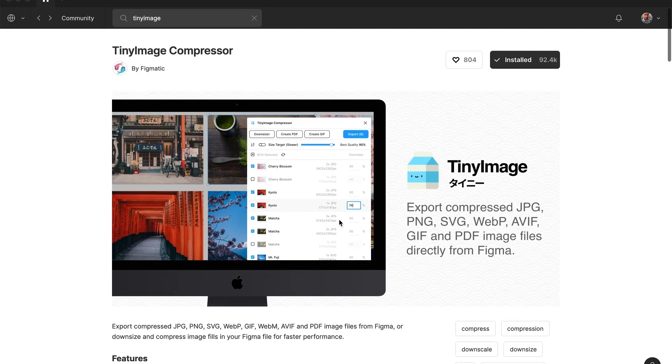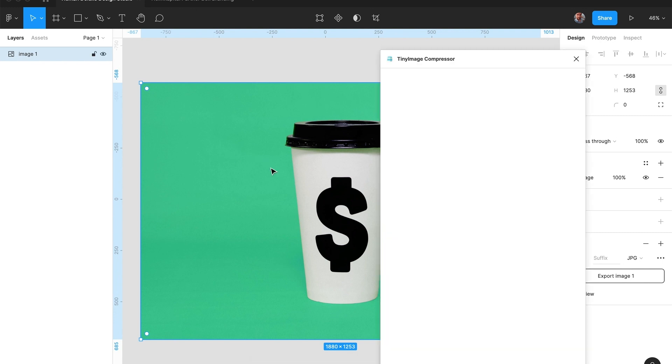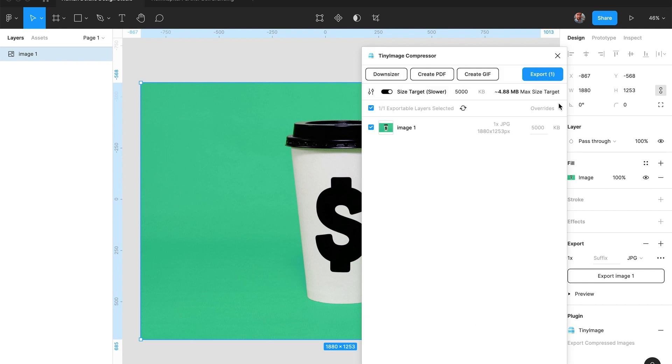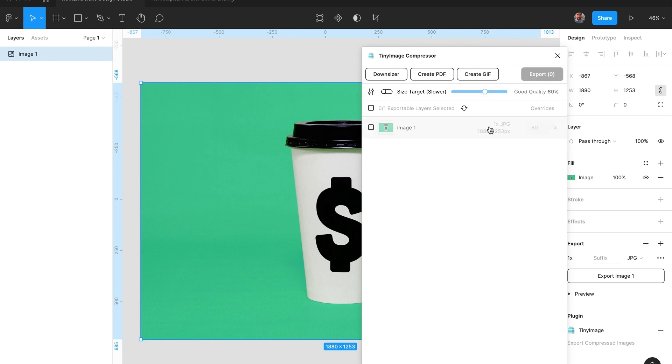Number four: Tiny Image Compressor. On the web it's all about speed, especially after Google's 2020 update that takes website speed into account when calculating search result page rank. Tiny Image Compressor allows you to export your assets from Figma in the best possible quality but at the lowest possible file size. Unlike the others, Tiny Image Compressor is not a free plugin — you have to pay for it. But if you're creating a lot of websites or exporting a lot of assets, it will definitely be worth it. There are 15 exports for free so you can give it a try.